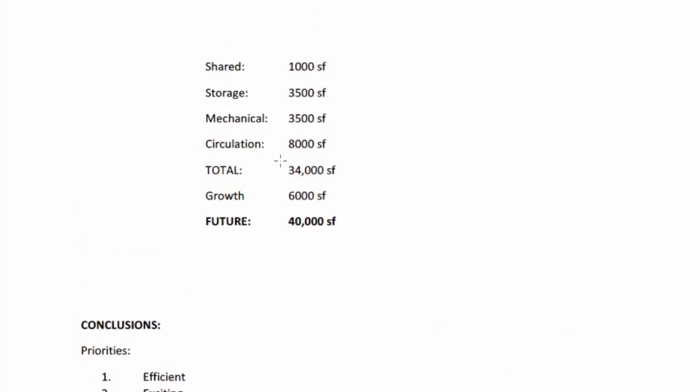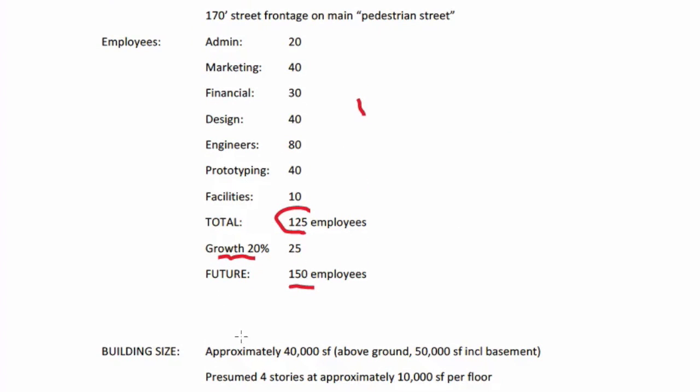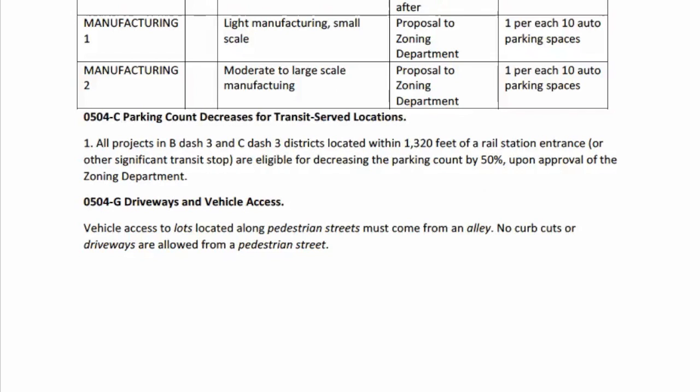Looking back at the program, we're talking about 40,000 square feet for zoning purposes — that's the habitable section the zoning code will focus on. It's four stories at 10,000 square feet per floor. Keep in mind, as you finalize the design, some of these numbers might change and you'd have to go back and verify you have enough parking spaces. We're starting with the numbers from the program, but the final design may allow us to reduce or increase the parking count slightly.